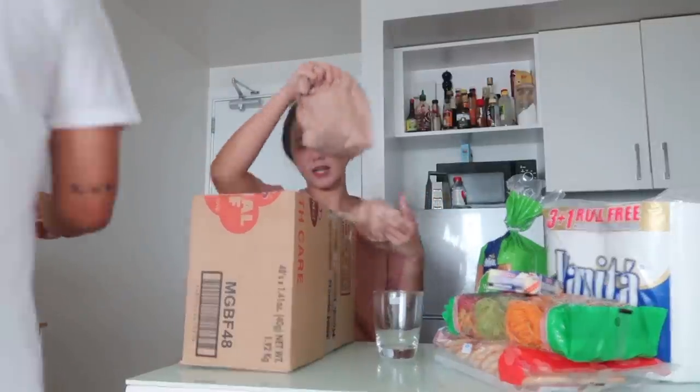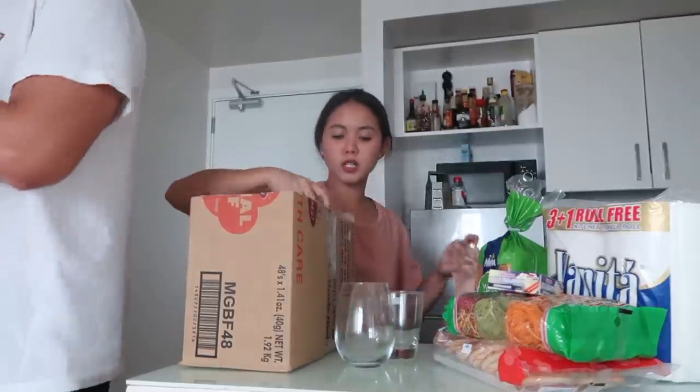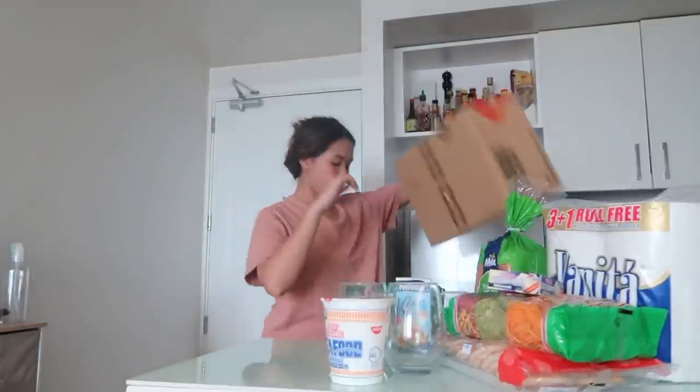We bought new glasses because apparently all of our glasses are chipped. So we bought new ones. We also bought green peas. We have cup noodles — seafood noodles. And then I have here all-purpose cream for my coffee jelly. We bought some Magnolia dairy cream. Yakult.